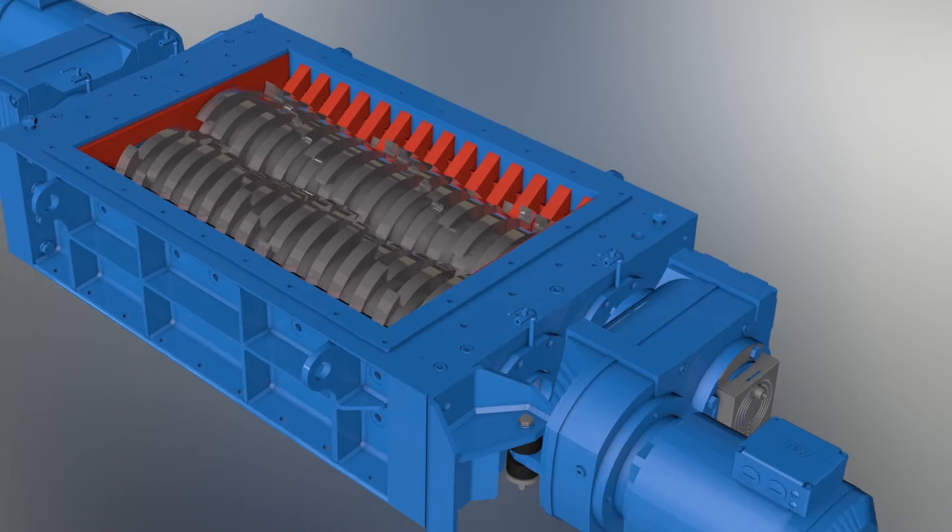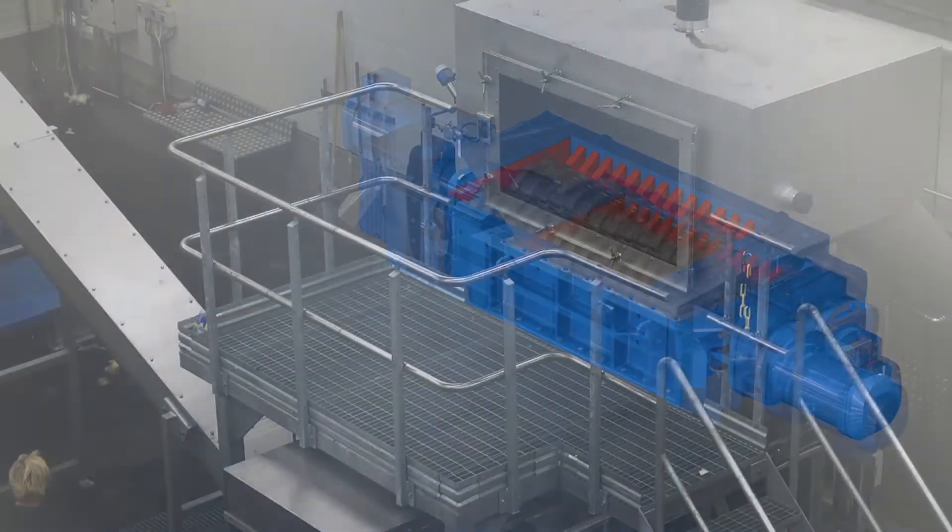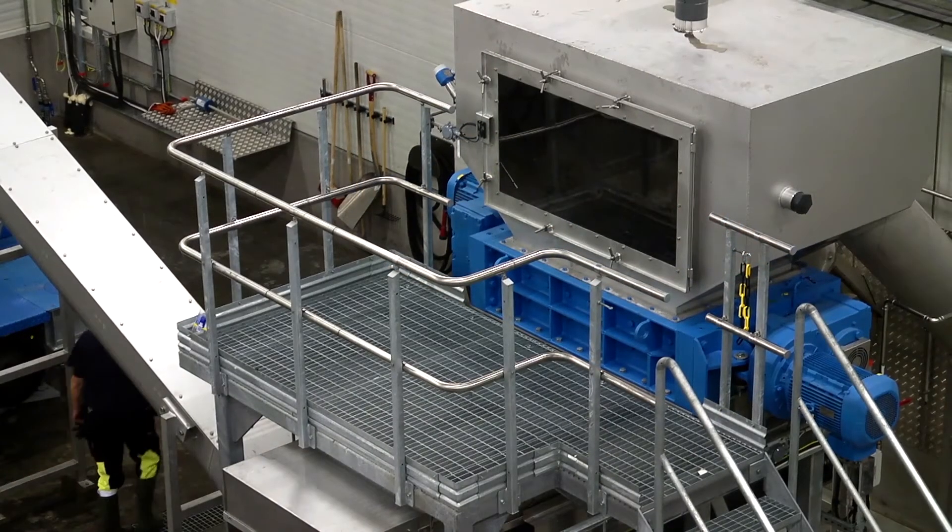A robust design, with knives made from special steel, and motors and gears assembled in one unit to ensure low maintenance and long life.